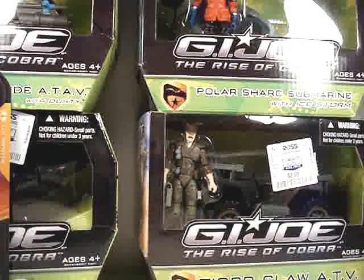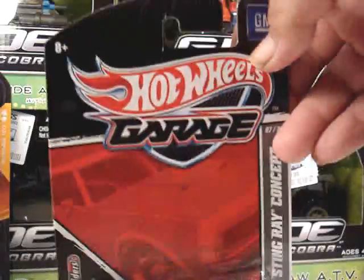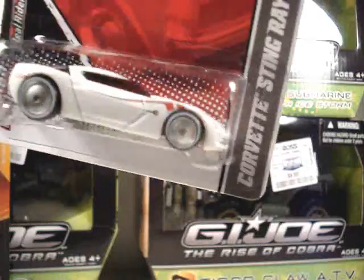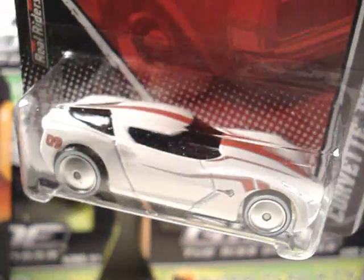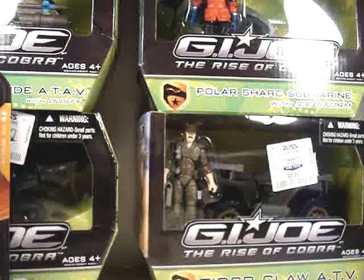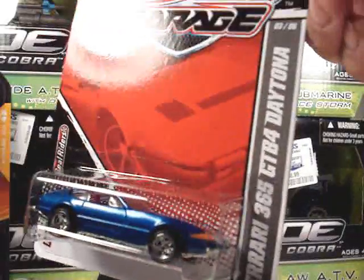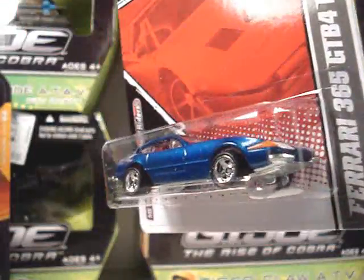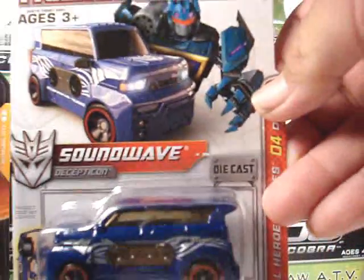Alright, last but not least, picked up a few die-casts. Hot Wheels Garage Series — got the Corvette Stingray right there, it's a nice white with a red stripe. And I got the Ferrari 365 right there, very nice blue. And Transformer Speedstar Soundwave.